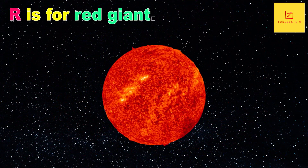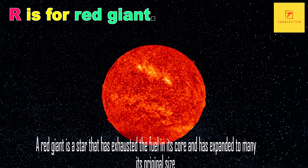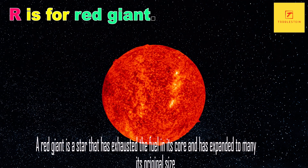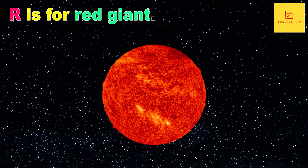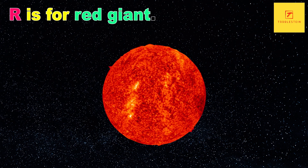R is for Red Giant. A red giant is a star that has exhausted the fuel in its core and has expanded to many times its original size. They are often found in the later stages of a star's life, and are thought to be the fate of our own sun billions of years from now.